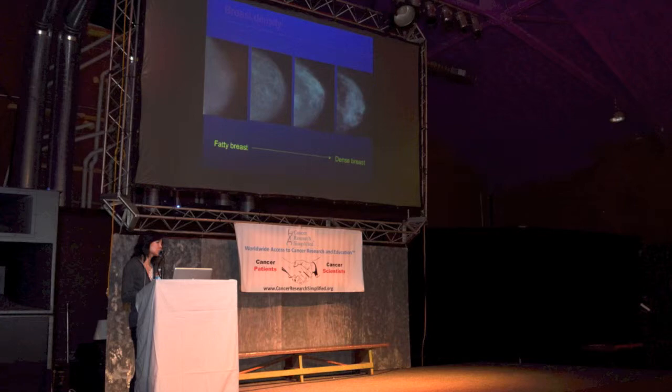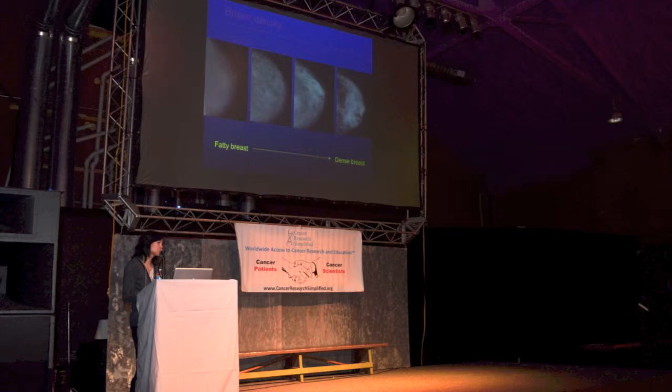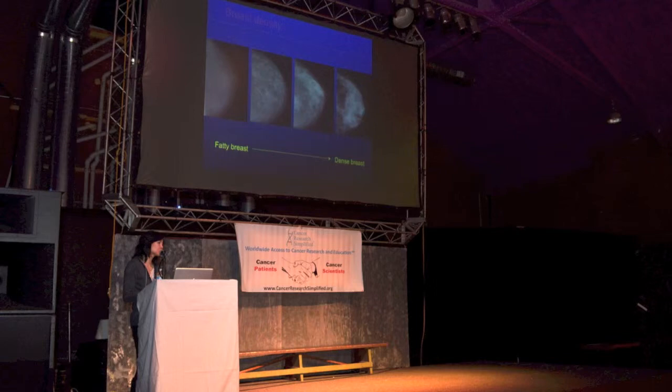I'd like to first talk a little bit about early diagnosis of breast cancer. In case someone hasn't had a mammogram before, this is actually what a mammogram machine looks like. The woman steps up next to the machine, and you can see there's that gray plate, and that gray plate is moving. What will happen is the technician will slowly lower that plate, and then the breast is actually compressed between these two plates.